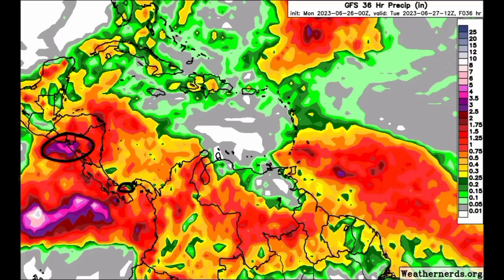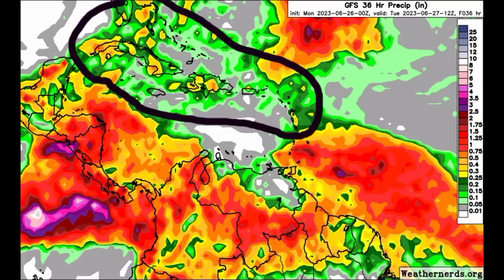Lots of rainfall is expected as we head throughout today. We see less totals for some other areas such as Cuba, the Cayman Islands, Jamaica, Hispaniola, the Bahamas, South Florida, Puerto Rico, the Virgin Islands, and going from Anguilla southward to Martinique thereabouts.